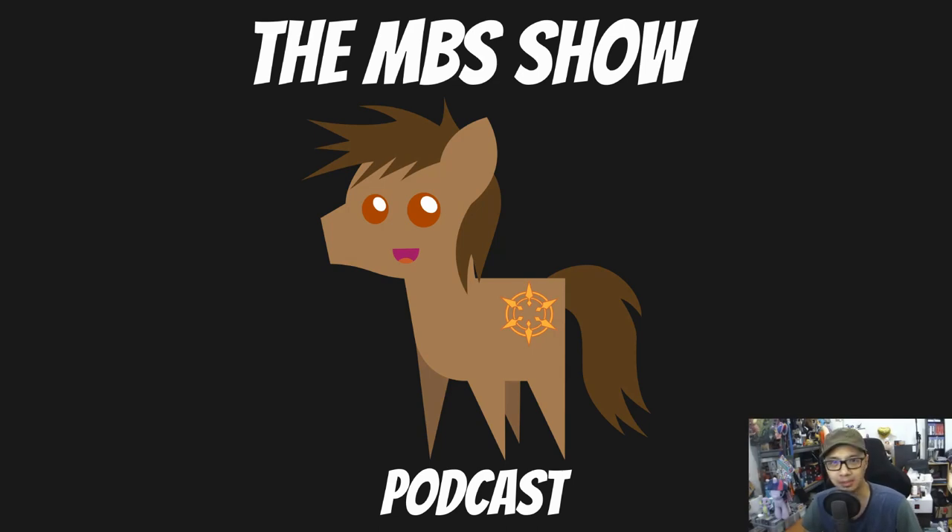Hello and welcome to the MBS Show, episode number 441. I am your host Norman Sanso, and we got some news — most of them are all toys — so let's not dilly dally and let's hop right into it.